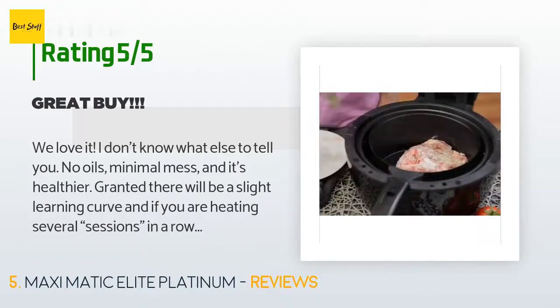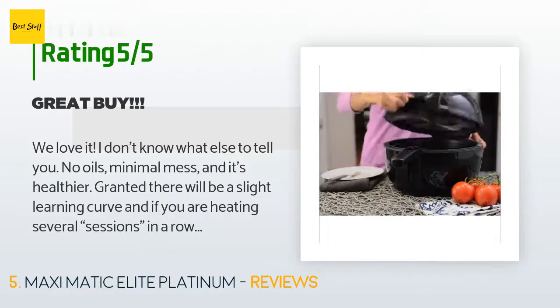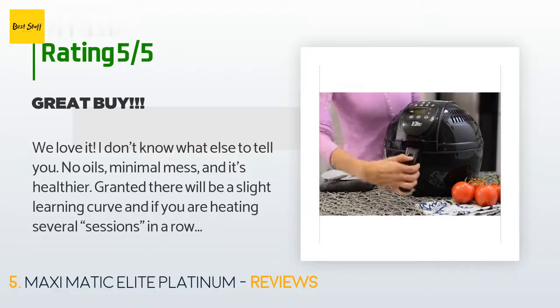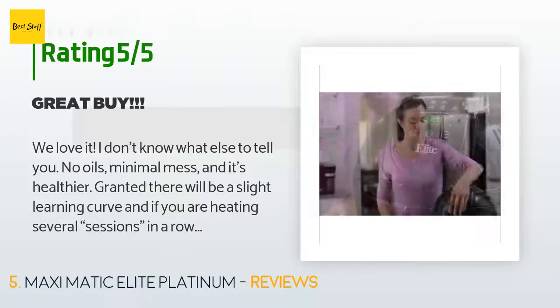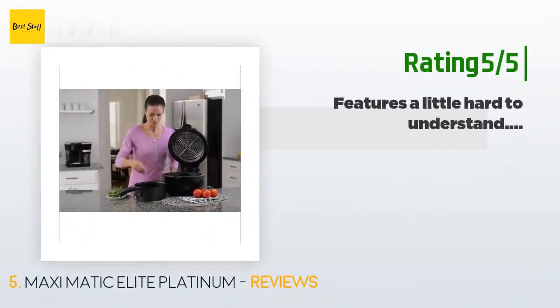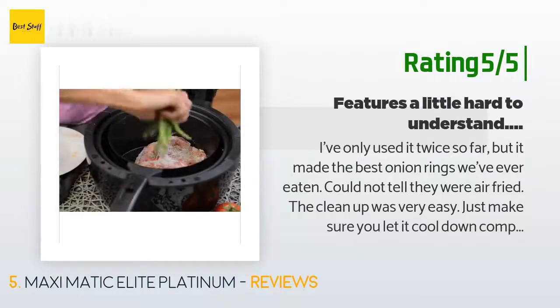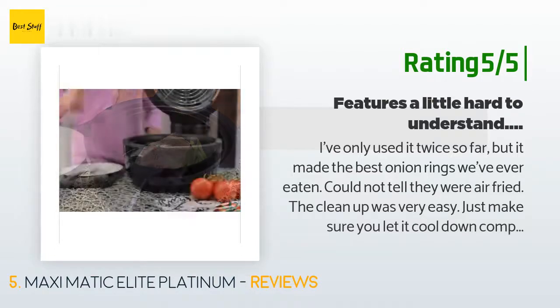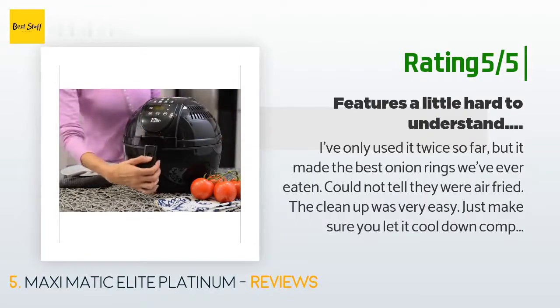A customer said: 'We love it. No oils, minimal mess, and it's healthier. There will be a slight learning curve, and if you are heating several sessions in a row, know that once the pot is heated the next session should take less time. Overall we are very pleased.' Another happy customer said: 'I've only used it twice so far but it made the best onion rings we've ever eaten — could not tell they were air fried. Cleanup was very easy. Just make sure you let it cool down completely before cleaning, as the pan can warp if immersed in water while hot.'